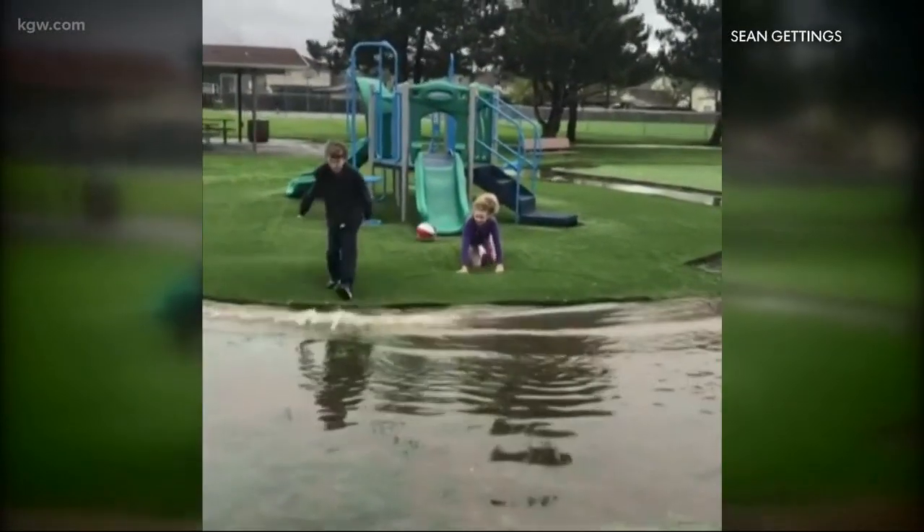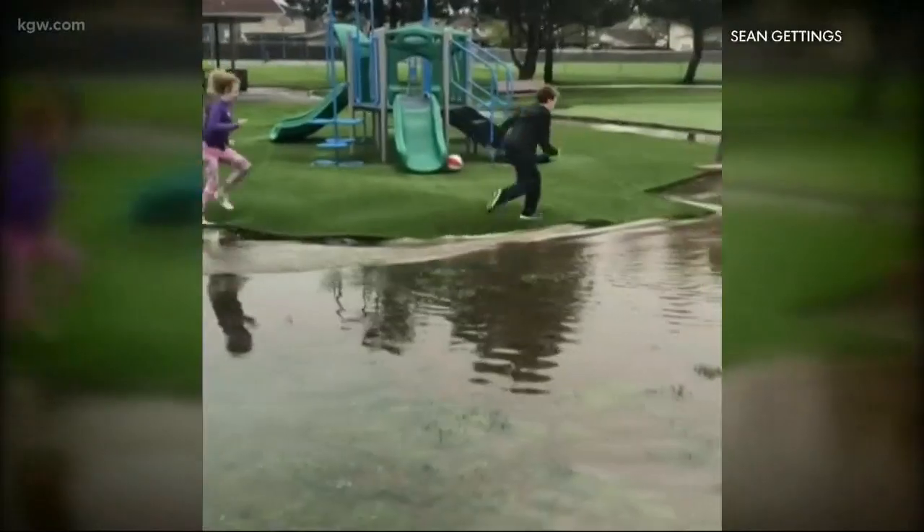How is it, guys? Wet. And they don't care — you know, they live in Oregon, they want the rain, so they walked over to the park. The turf looks more like a trampoline. I don't know how much water is underneath it, but enough to get it moving.